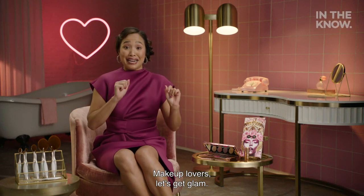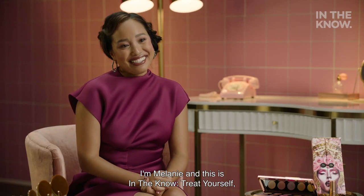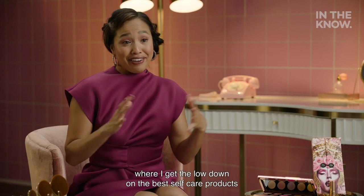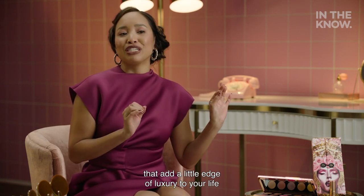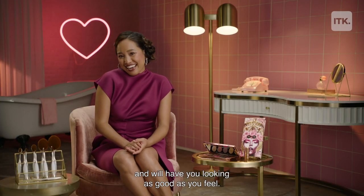Makeup lovers, let's get glam! I'm Melanie, and this is In The Know Treat Yourself, where I give the lowdown on the best self-care products that add a little edge of luxury to your life, and will have you looking as good as you feel.